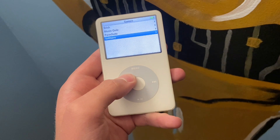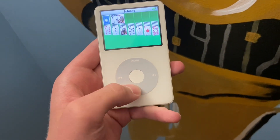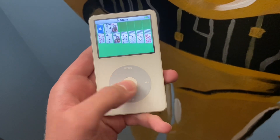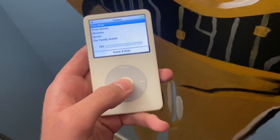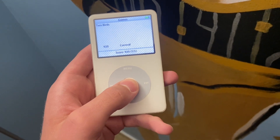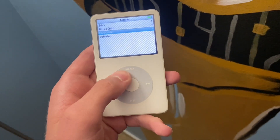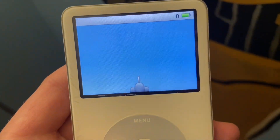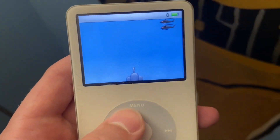Today we're doing a video on the iPod Classic 5.5 gen. I got this iPod on eBay for like 55 bucks — it came with headphones, a charger, and already had some music on it. I found a way to keep that music even though I signed out of their Apple Music thing. It was a very complicated process, and it wasn't even that good of music, but that's besides the point.